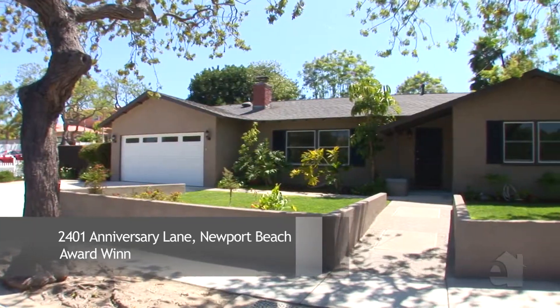I'm Dominic Tucci with Villa Real Estate. I'm excited to show you my new listing at 2401 Anniversary Lane in Newport Beach. Let's have a look.